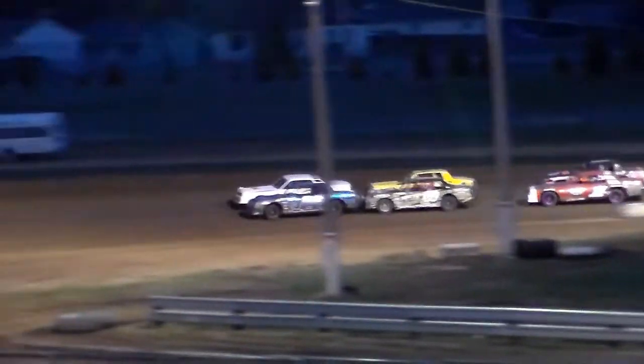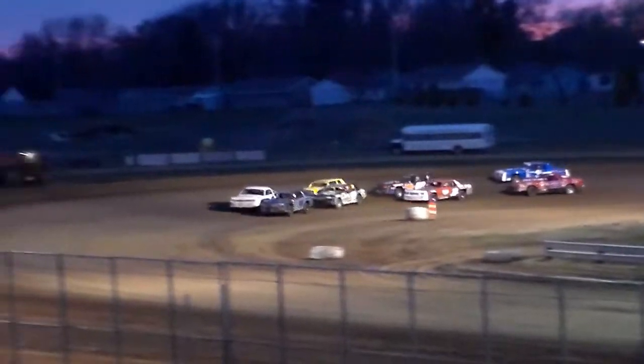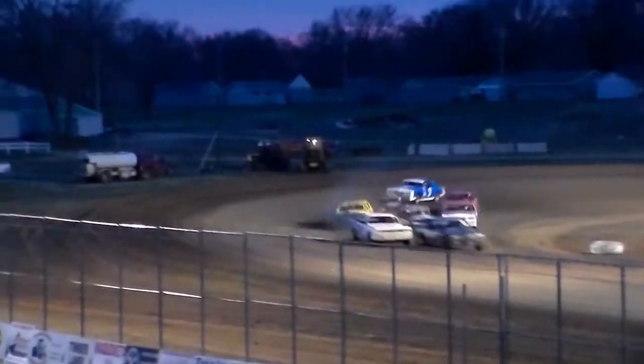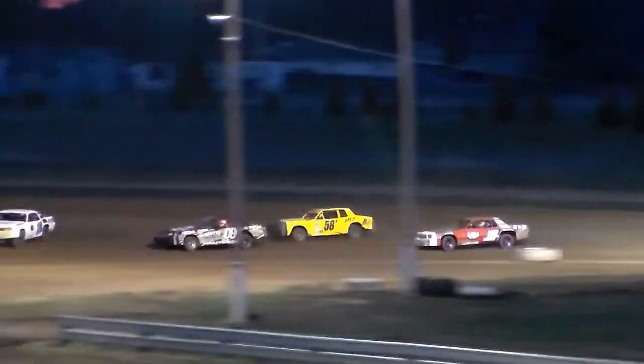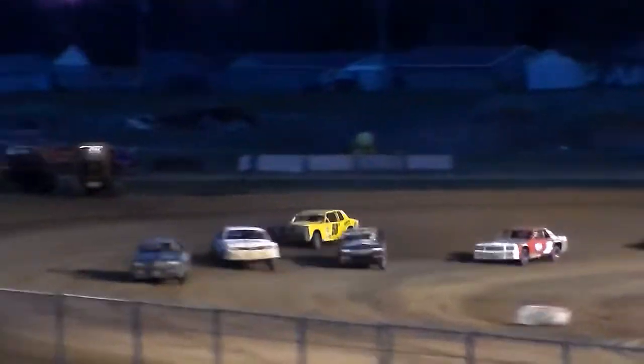12 laps the distance in our INCA hobby stock division. Here they come on the turn for the green flag. 12 laps the distance and the pack is back for John Van. Here they come on the turn. It's 1 down this time.